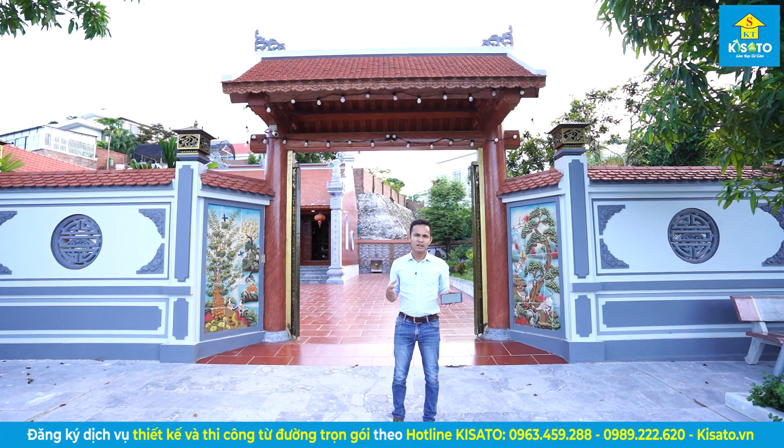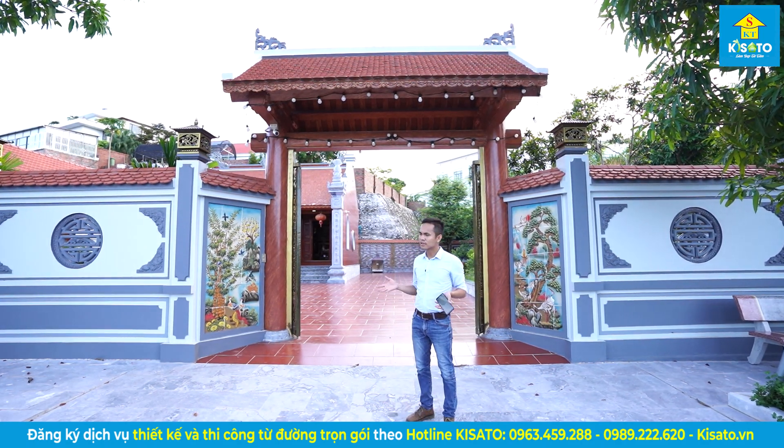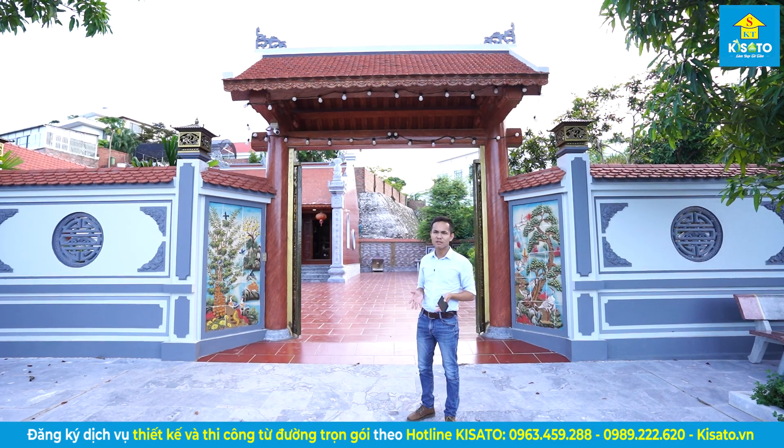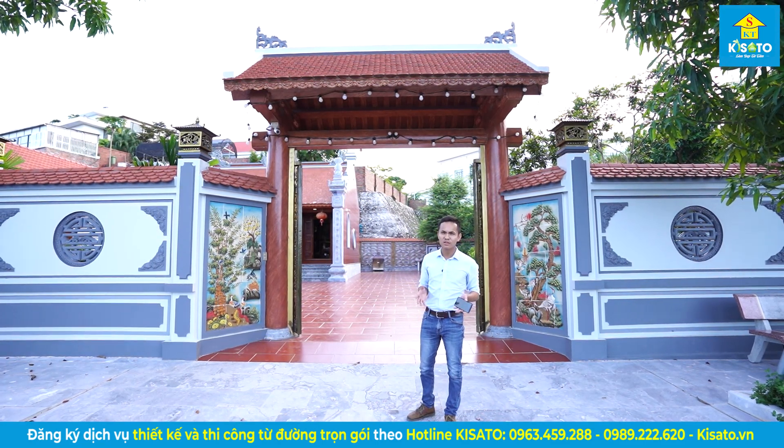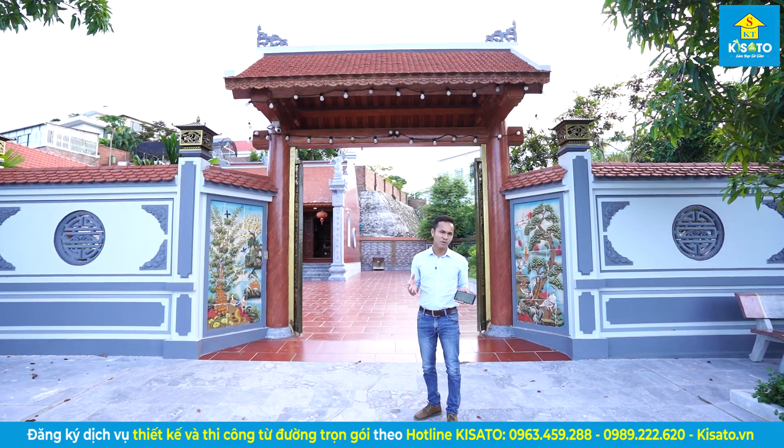Hello, my friends. Today I am going to take a look at the project from Kisato that the Kisato company has designed for the family of Hoang Tâm in the site of Bãi Cháy, Hạ Long, Quảng Ninh. Mời mọi người.